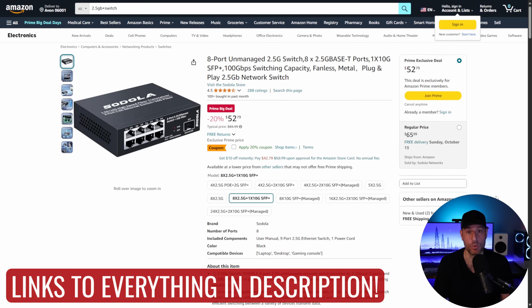Next up is an unmanaged switch. With a 20% coupon, this comes down to under $45. You get a 2.5 gigabit switch with eight 2.5 gigabit ports plus one 10 gigabit SFP Plus port. It's not the most well-known name, and I haven't used this device personally, but it's going to be very hard to find a device like this at this price with that 10 gigabit port. The industry has decided that 2.5 gigabit is the future, so if you don't currently have any 2.5 gigabit networking equipment, this is a great place to start.